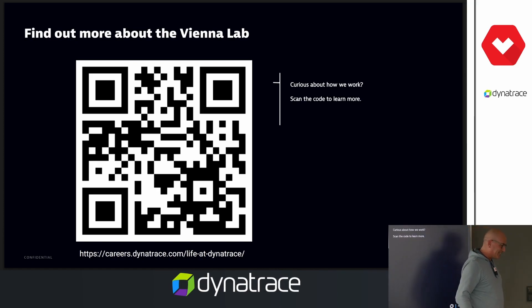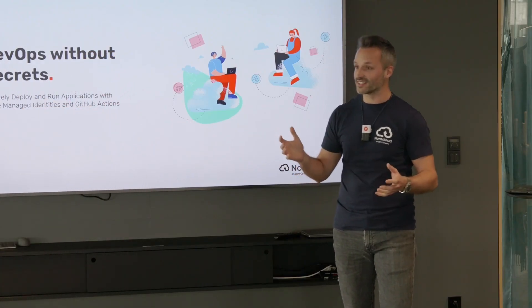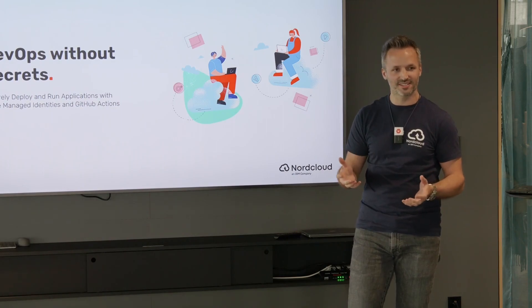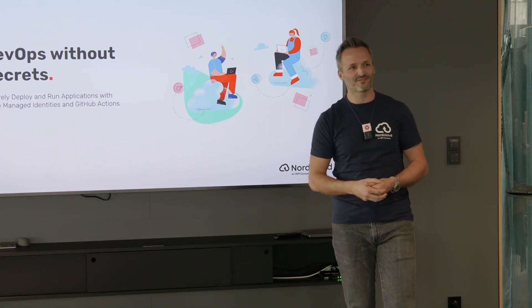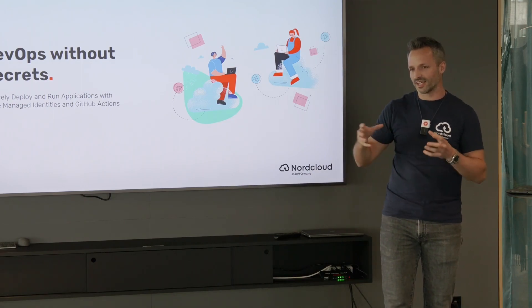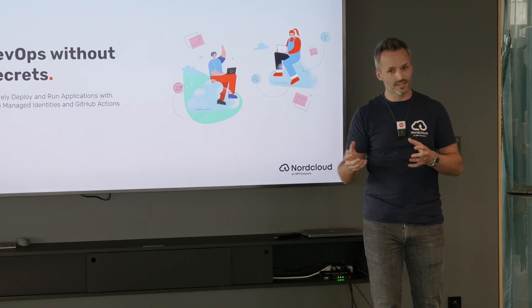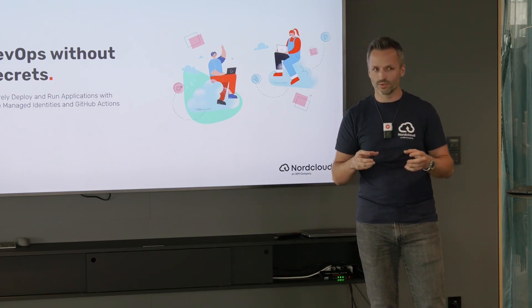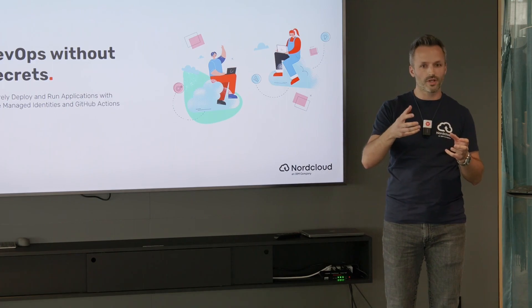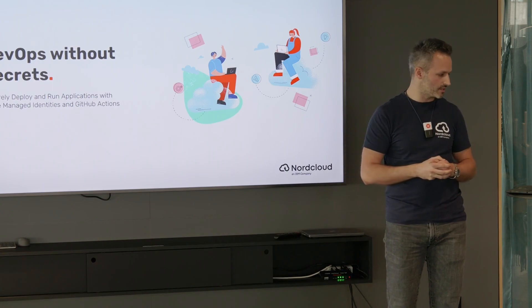Sorry for the extra 15 seconds! Thanks a lot. Thank you, Malte, for organizing this. I'm really excited to be here. Thank you, Dynatrace, for hosting this location. And I'm really excited to tell you a little bit about Azure managed identities and how they can help you to not only deploy an application without any secrets, but also how to run them in Azure without any secrets.